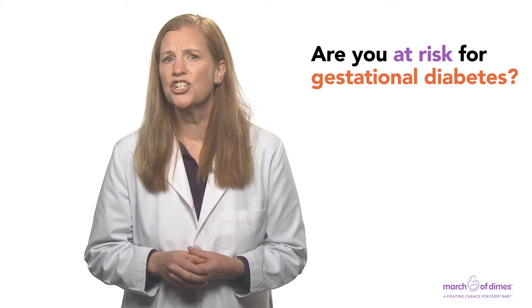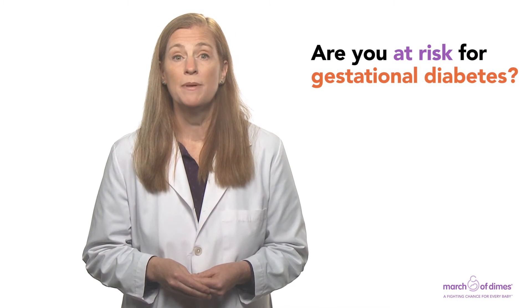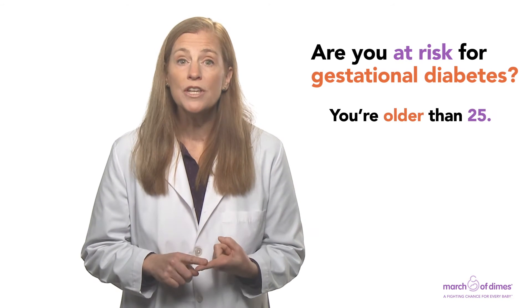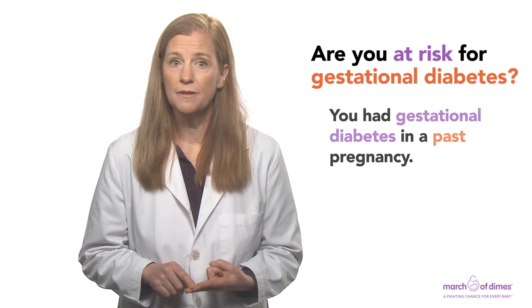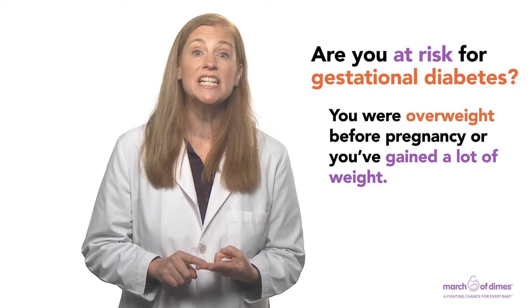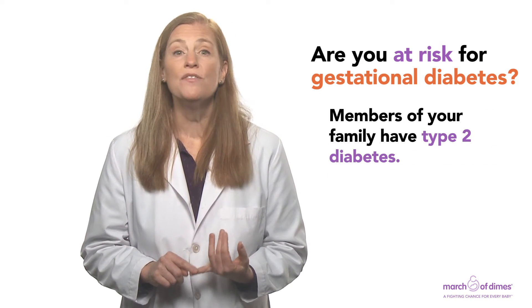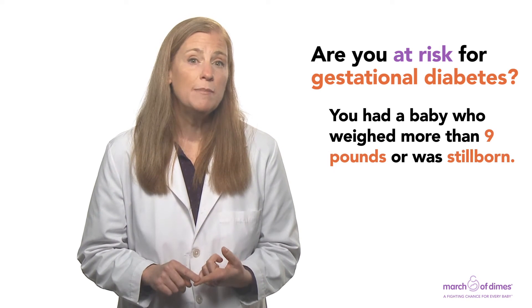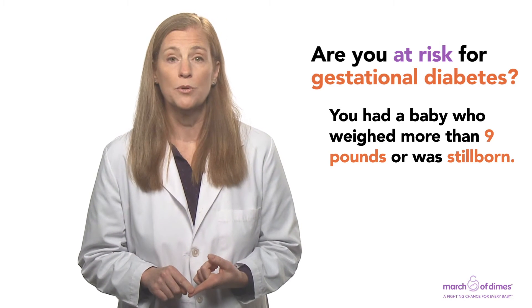Are you at risk for gestational diabetes? You're more likely to develop gestational diabetes if you're older than 25, you had gestational diabetes in a past pregnancy, you were overweight before pregnancy or you've gained a lot of weight during pregnancy, members of your family have type 2 diabetes, or you had a baby in a previous pregnancy who weighed more than 9 pounds or was stillborn.